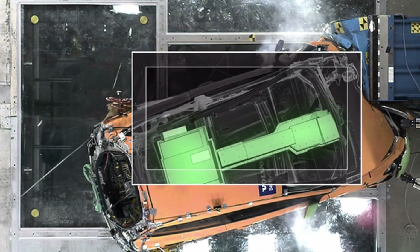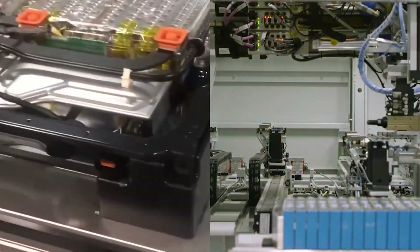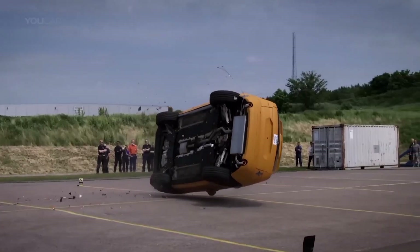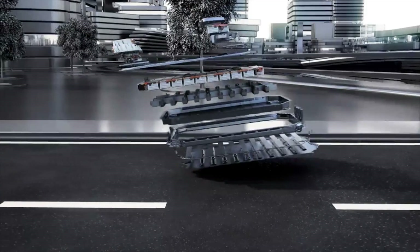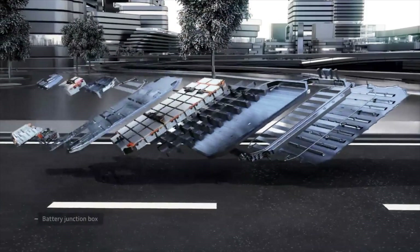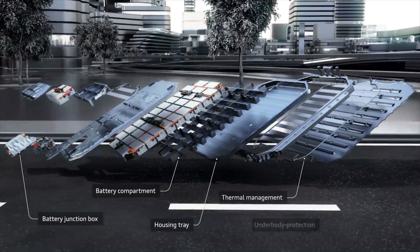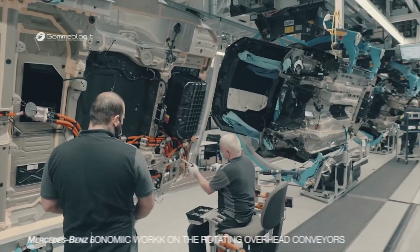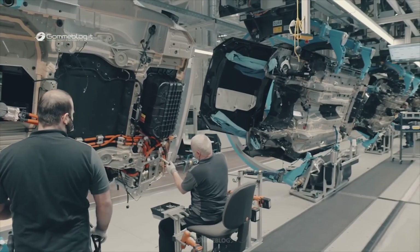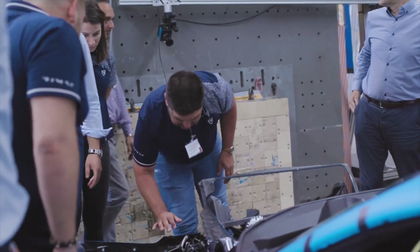In addition to evaluating occupant safety, automakers also place significant emphasis on post-crash battery integrity. Electric vehicles rely on large battery packs to power their electric drivetrains, making it crucial to ensure the integrity of these packs during and after a crash. The battery pack, typically located in the vehicle's floor or undercarriage, is designed with multiple layers of protection, including durable heat-resistant materials, reinforced casing, and advanced cooling systems.